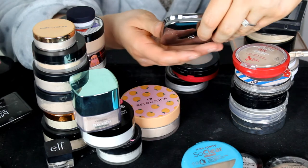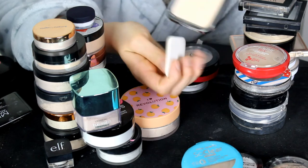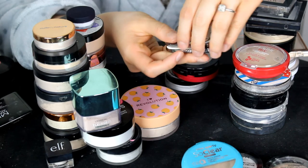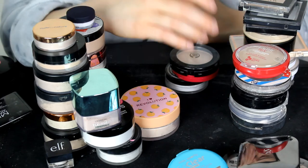Love this powder — this is the Kiko Matte Fusion Press Powder in 04. I've still got the sponge with it. This is a really nice powder that matches my skin; I really do enjoy it. So I'm going to be keeping hold of that one.